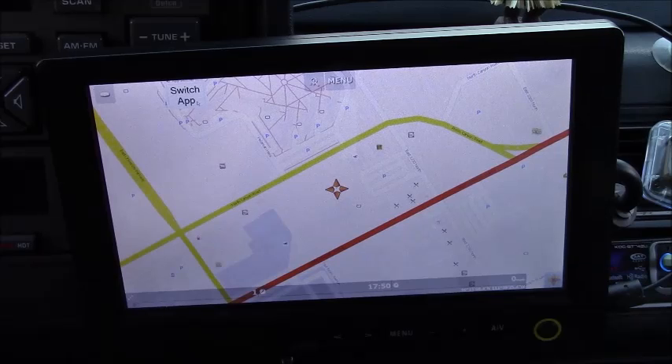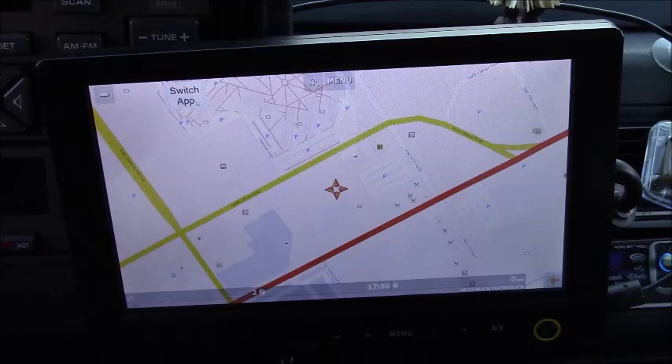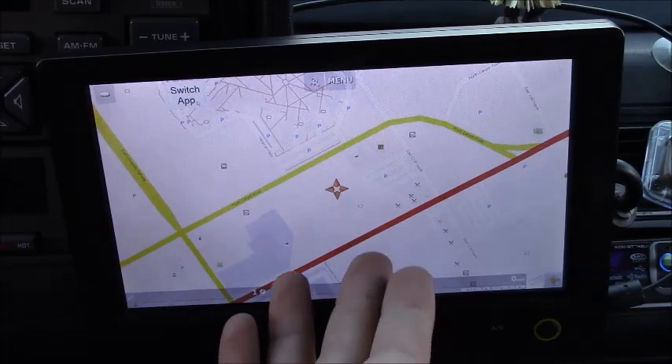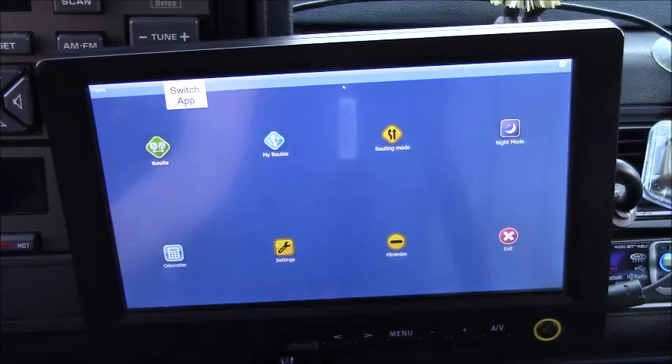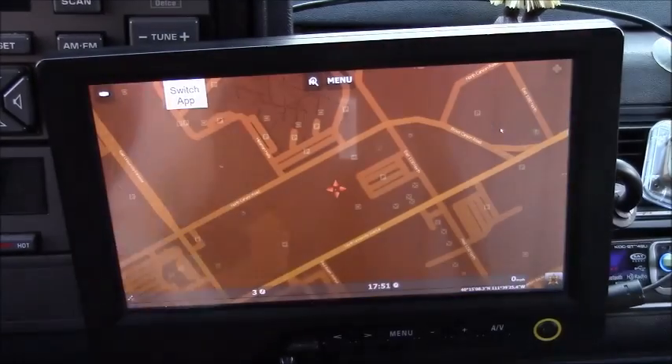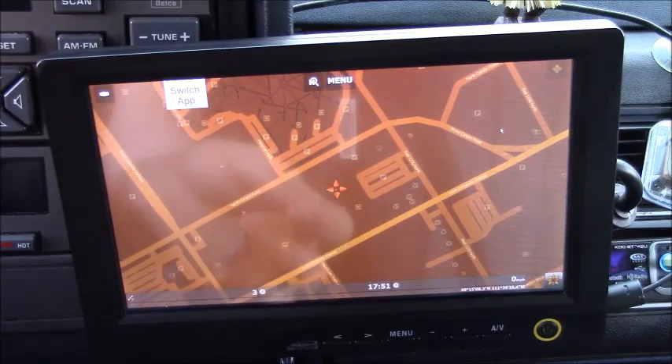I have a switch app button that will switch to the navigation app. It is Map Factor Navigator Free — simple, easy-to-use map navigation based on open source maps, so it's free to use. It works very well with my GPS unit and will show you where you are. It even has functions such as routing to help you get to your destination, as well as night mode, which makes it really useful to use in the dark.